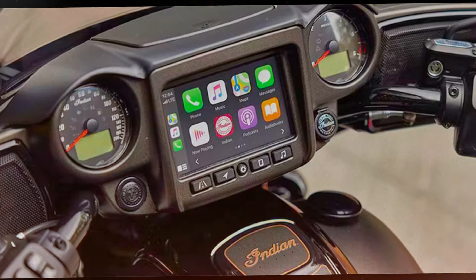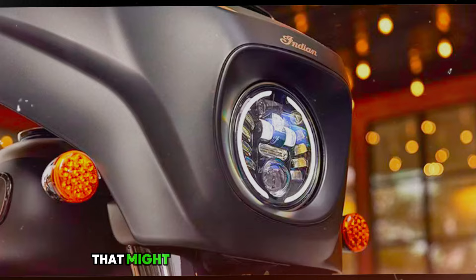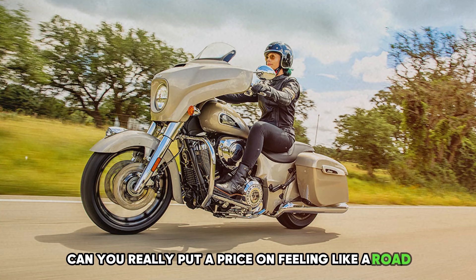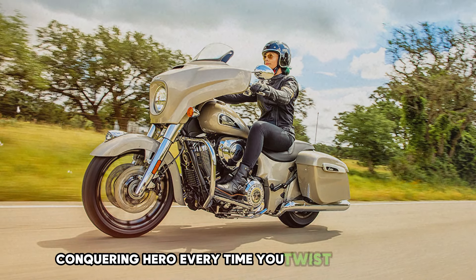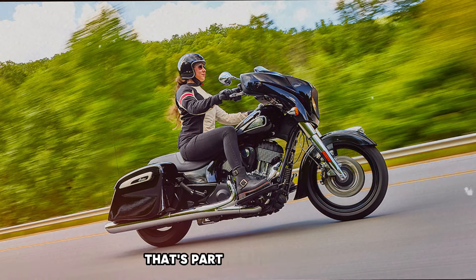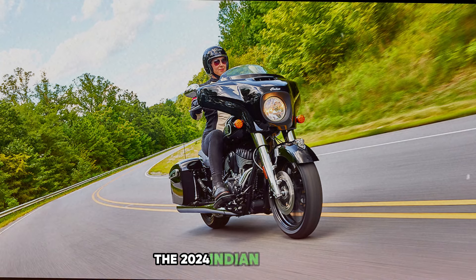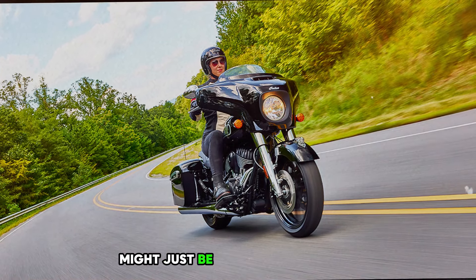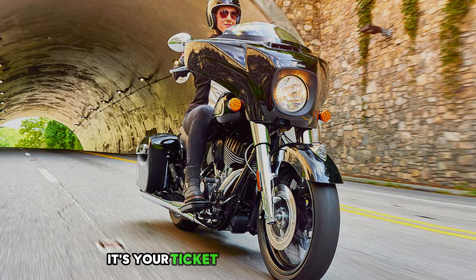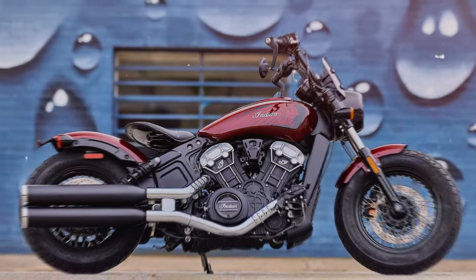It's like having a magical carpet, but way cooler. All this awesomeness comes with a price tag that might make your wallet cry a little. If you're dreaming of a bike that's part luxury cruiser, part power monster, and all awesome, the 2024 Indian Chieftain might just be your perfect match. It's not just a ride — it's your ticket to becoming the king or queen of the road.